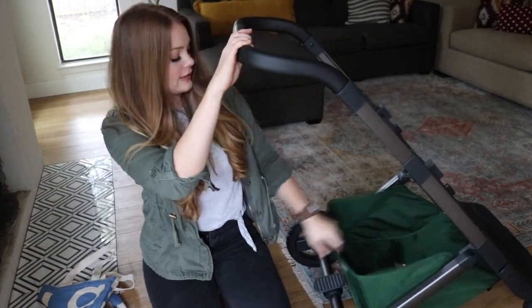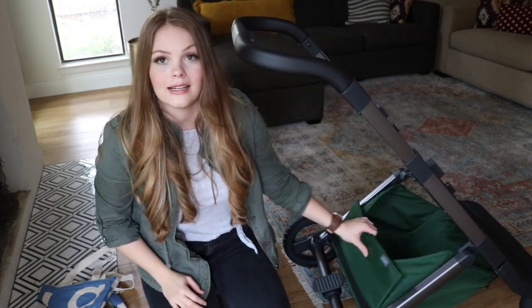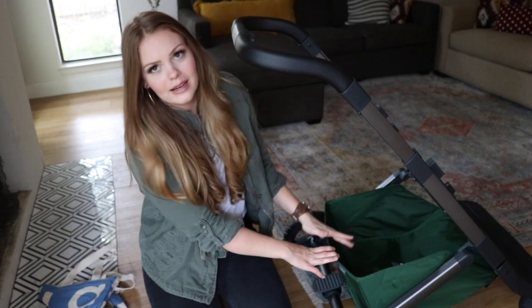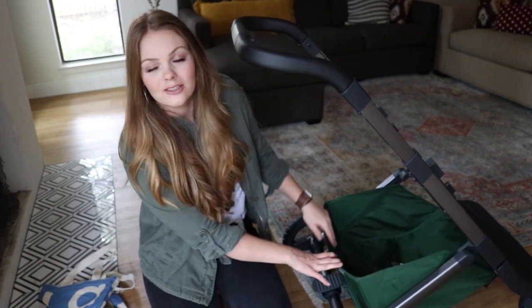The basket is already attached here and it does this really cool thing where you fold it in and it uses magnets to put together — or you can pull it out if you need the extra space.